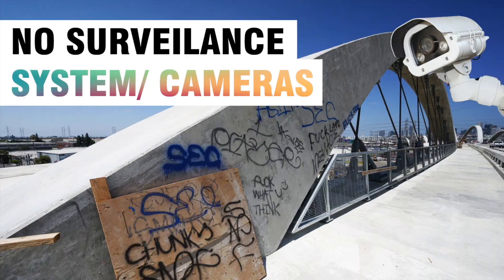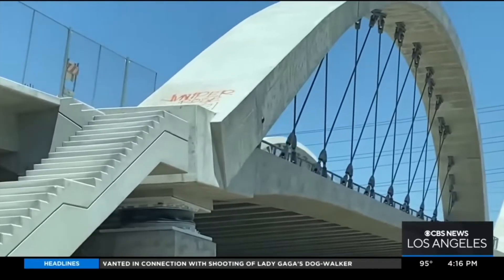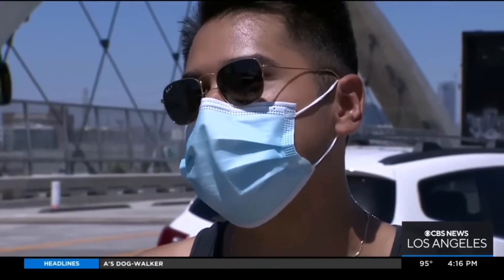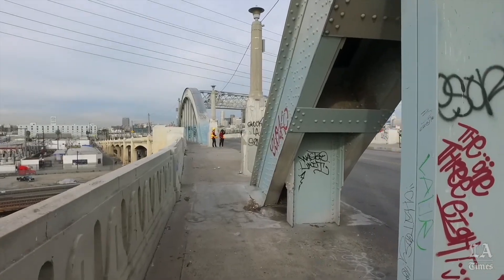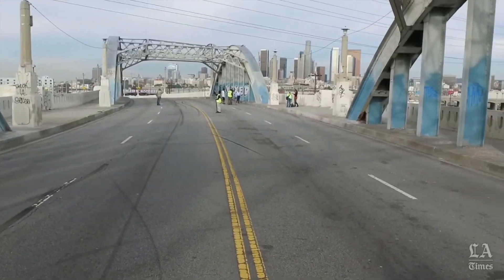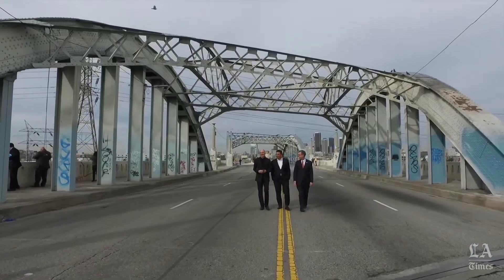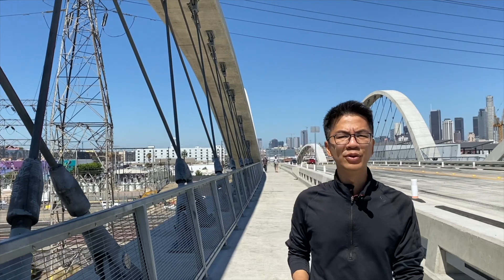Number three: no surveillance systems. The architect and city officials were already aware there would be taggers doing graffiti earlier on. That's hurtful because then what are people going to say about LA? Even at the previous bridge in this same location there were already graffitis, so why has it become such a big issue here now — with people talking about graffiti and how much money is being spent on it?